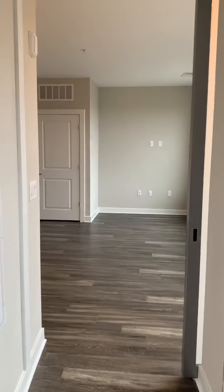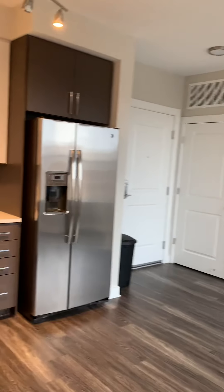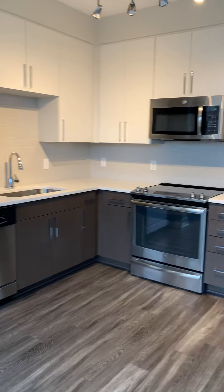Thank you so much for watching this video. Again, this is our studio apartment. I hope you enjoyed it. Thank you.